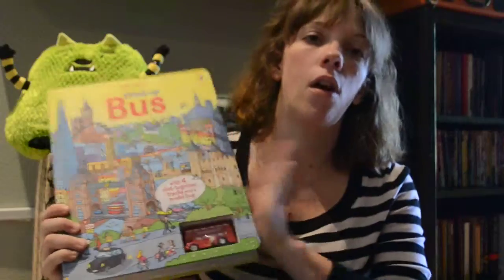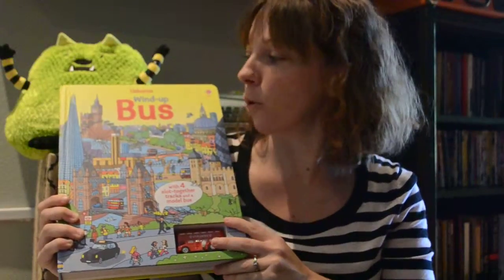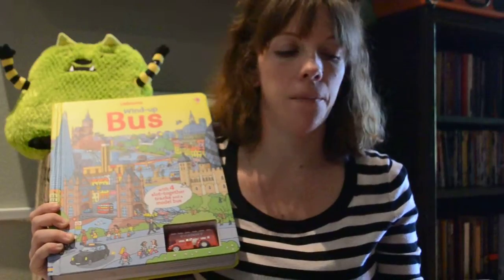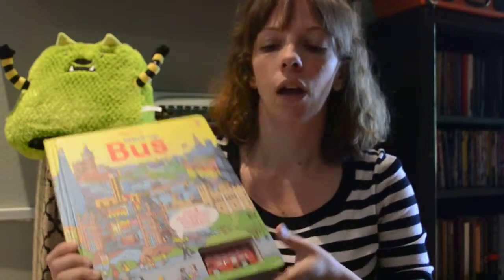Last but not least — I know a lot of you are excited about our Wind-Up series as gifts. I'm giving away a Wind-Up Train book, but we also have the Wind-Up Tractor, Wind-Up Plane, Wind-Up Pirate Ship, and this newer Wind-Up Bus. The Wind-Up Bus is really fun because the track lifts out of the book, goes onto the floor, and puzzle-pieces together to make one huge track.